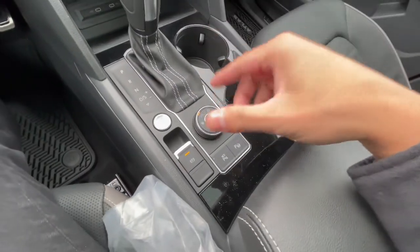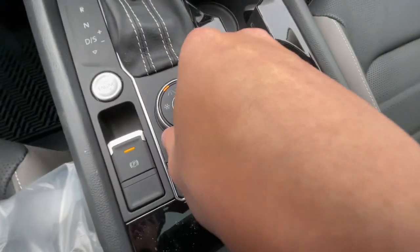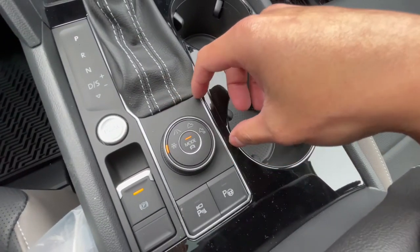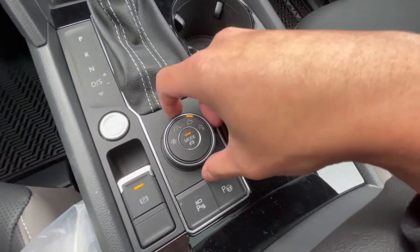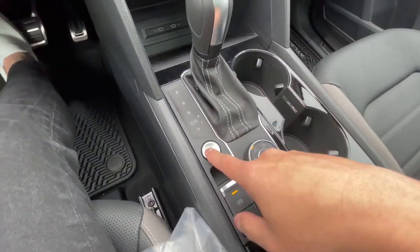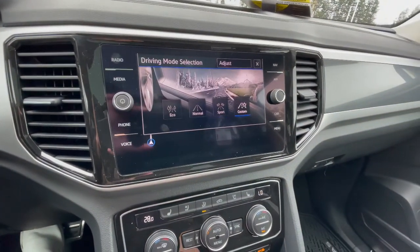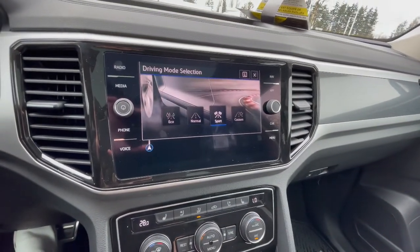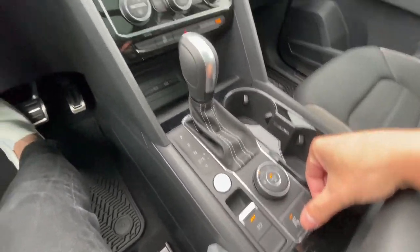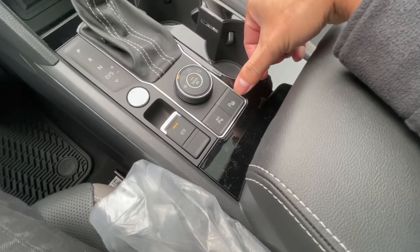Two cup holders here. What's nice about 4Motion on Volkswagen — they come with a drive mode selector. It does come with snow, street, off-road, and off-road custom modes. Electronic parking brake and start-stop assist. Past the mode button, you can change from eco, normal, sport, and custom. Pressing this button will show you the 360 camera and front parking sensors. It does come with park assist as well.